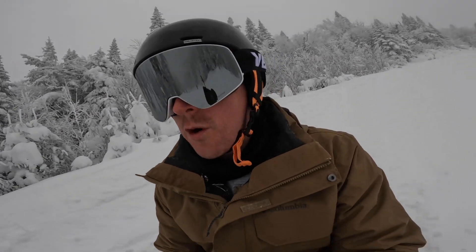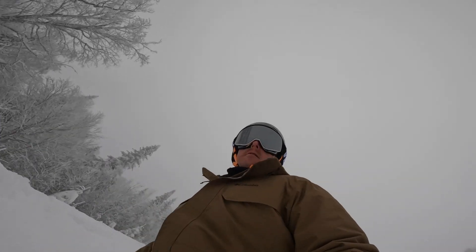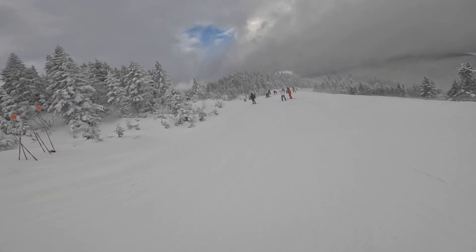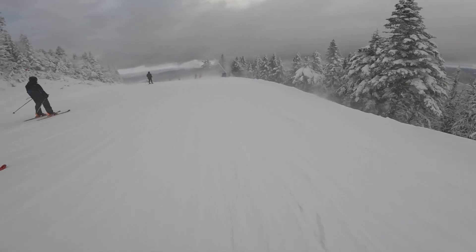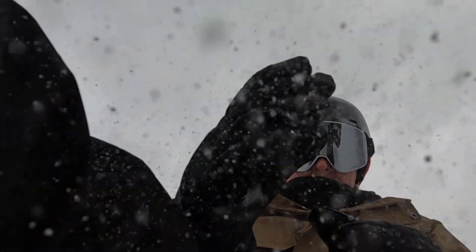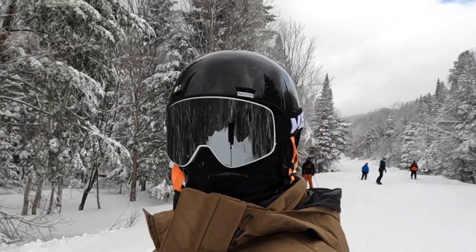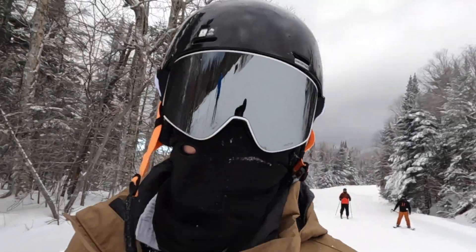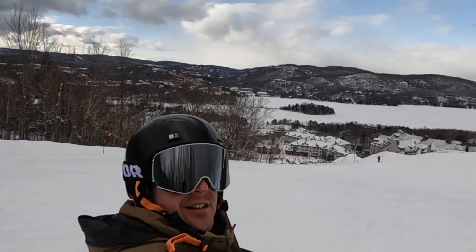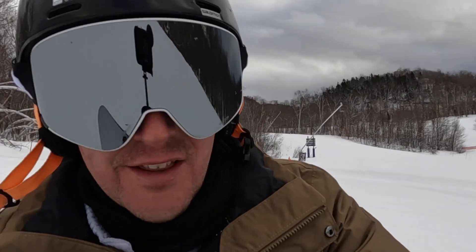We're going to go down the north side of the mountain. That's cold. The wind is so strong it's blowing me back up the mountain. I wish I had some warning when it was going to get flat. Down there is the Tremblant village and Lake Tremblant.